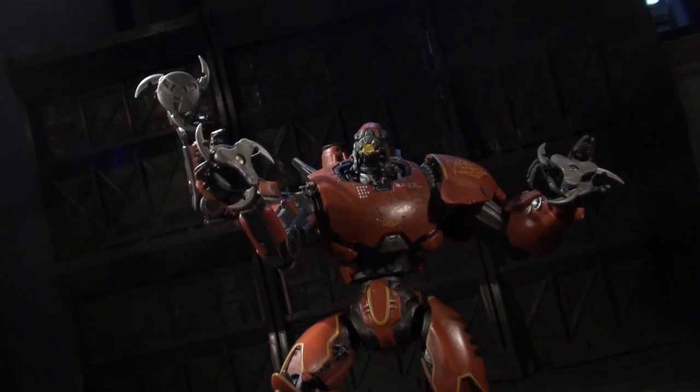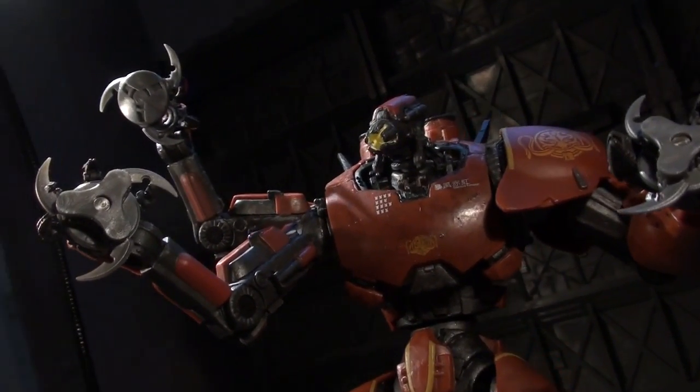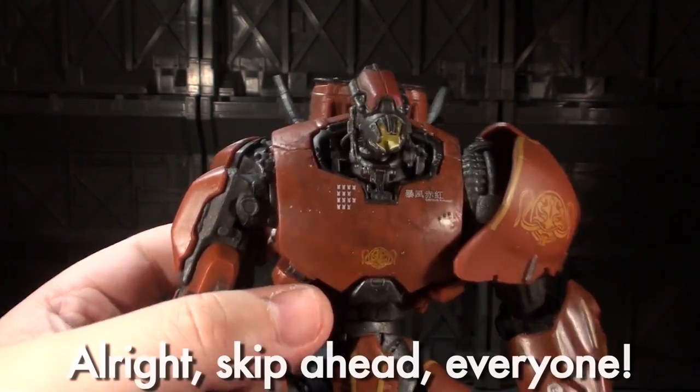When I looked at Gypsy Danger, I kind of just blew it at the beginning that Gypsy Danger's posability was not something I really enjoyed. Crimson Typhoon is the complete opposite story.